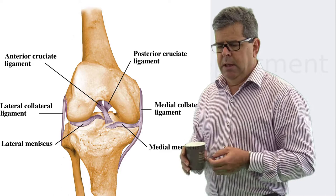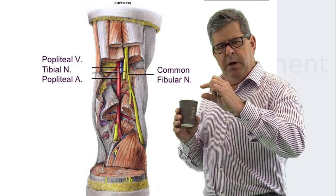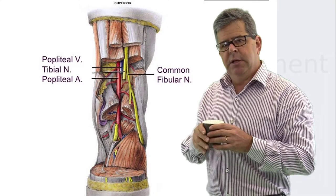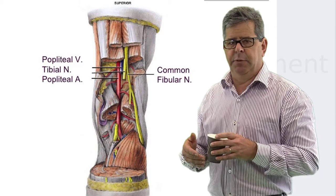Probably the most important concern with a knee dislocation is the popliteal artery, which sits snugly in the popliteal fossa. It's tethered proximally by the fibrous canal at the adductor canal and distally by the fibrous canal as it enters the soleus muscle. Because it's tethered at both ends, it has limited mobility and is prone to dissection or even rupture. You must assess distal vasculature before and after relocation.